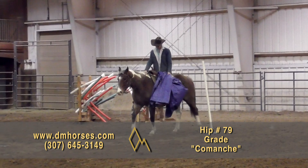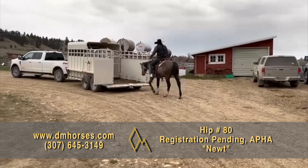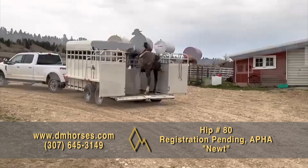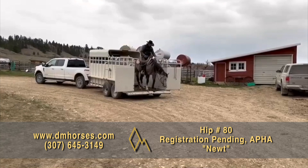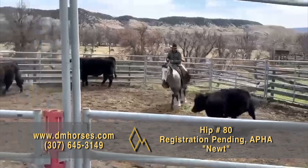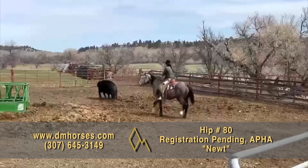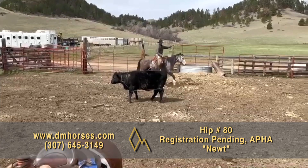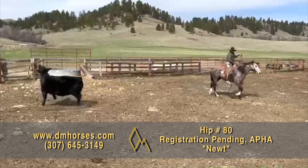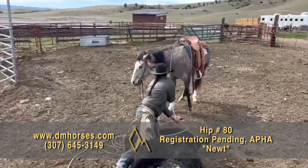Hip number 80, Newt. This is a 2018 model gray four-year-old gelding — 15-2 hands and 1,200 pounds. I love this gelding because he has a 10-year-old mind and a four-year-old body. He is so quiet, so gentle. This is one of those horses that I tell people was born broke. Kid horses aren't made, they're born, and that's this horse right here. He is a four-year-old with all the quiet disposition and gentleness of a horse three times his age. He has done everything on the ranch from fooling around in the arena to dragging calves to the branding fire. He is registered in the American Paint Horse Association. That's hip number 80, Newt.